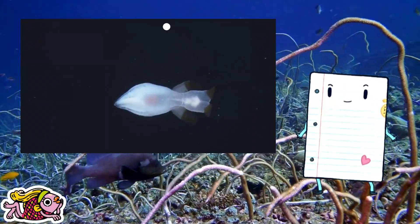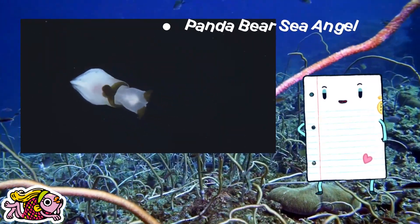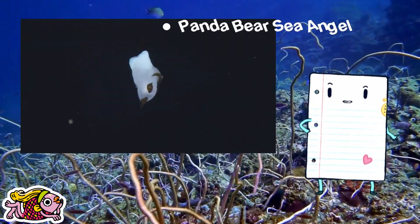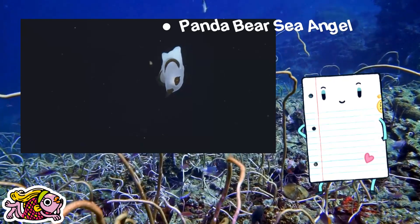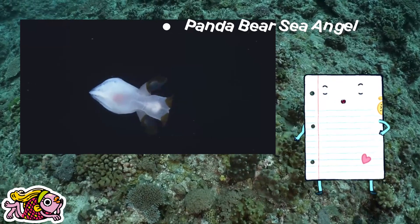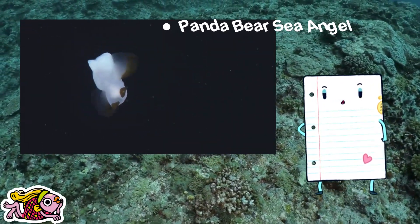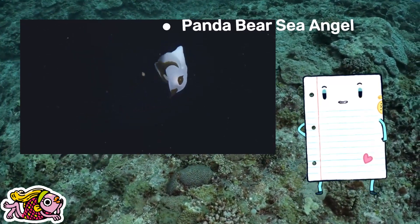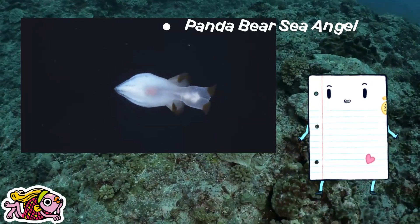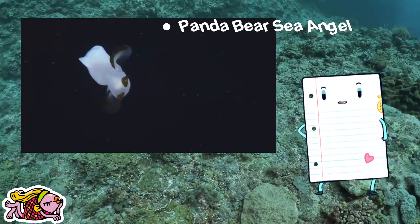Enter the realm of the adorable panda bear sea angel and unravel the mysteries behind its endearing name. Explore its tiny size — just 160 millimeters, about 0.05 inches — reminiscent of a panda bear. These charming sea angels are often found in the mid-water depths, residing between 200 to 1,700 meters — 660 to 5,600 feet — with a dance routine just as adorable as their name.